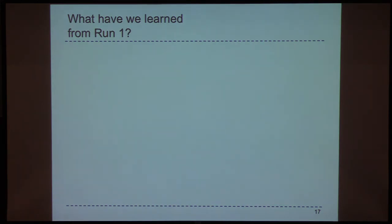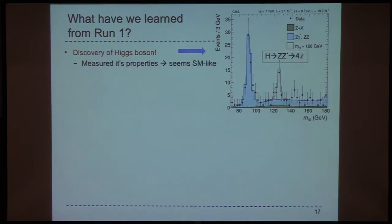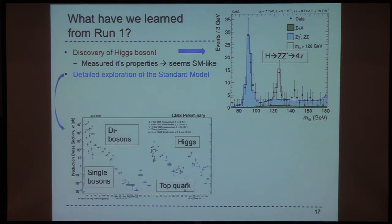What have we learned in Run 1? Obviously we discovered the Higgs boson and measured its properties. We've done a detailed exploration of the standard model — measured cross-sections as a function of different processes, all agreeing with theoretical predictions. Precise measurements of the standard model from boson production to top-quark production to Higgs production. And of course we've done a broad program of searches beyond the standard model, extensively probing the TeV scale.